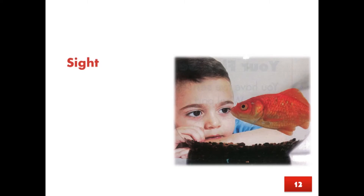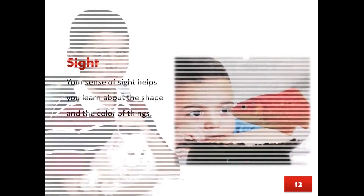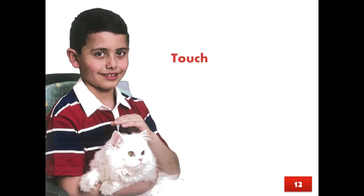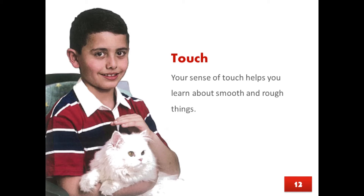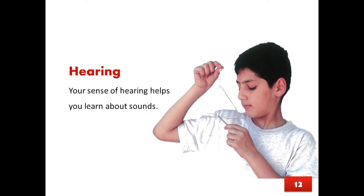Page 12. Sight: Your sense of sight helps you learn about the shape and the color of things. Touch: Your sense of touch helps you learn about smooth and rough things. Hearing: Your sense of hearing helps you learn about sounds.